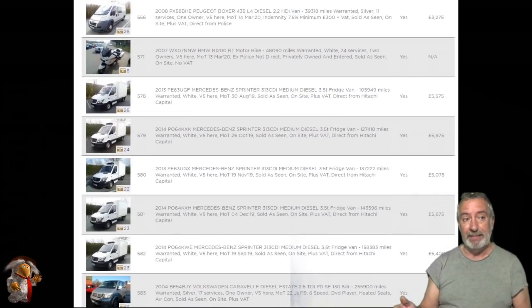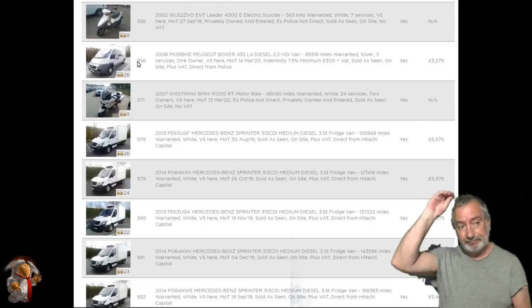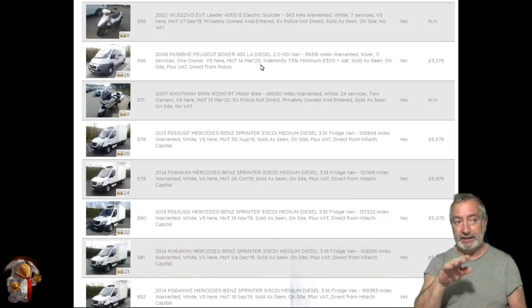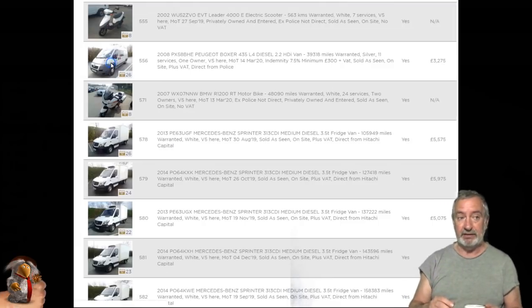I'll scroll down a bit more now and highlight it. There we go — it is very, very low mileage. I'm doing this looking across the room because of the green screen — it's right over there and I can't read out the mileage, but you can see it. I'll click on it now.